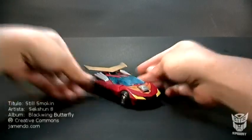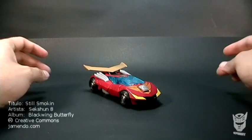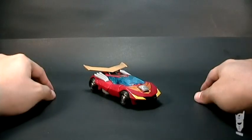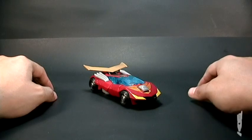¿Qué tal trans fans? Este es Trooper, les doy la bienvenida a otro nuevo video review. En esta ocasión les traigo a Rodimus Minor de la serie Animated, exclusivo de la tienda Toys R Us.